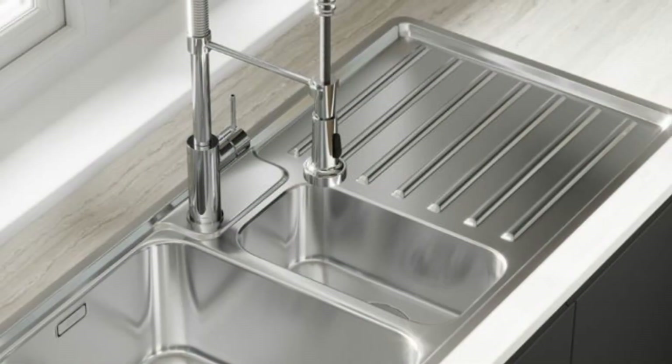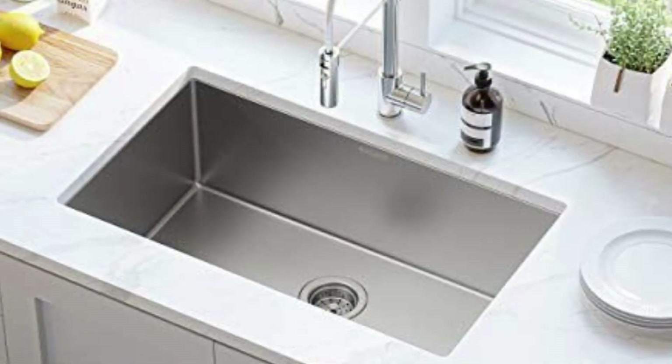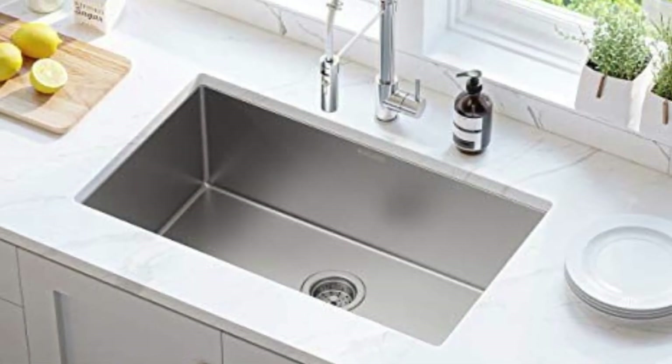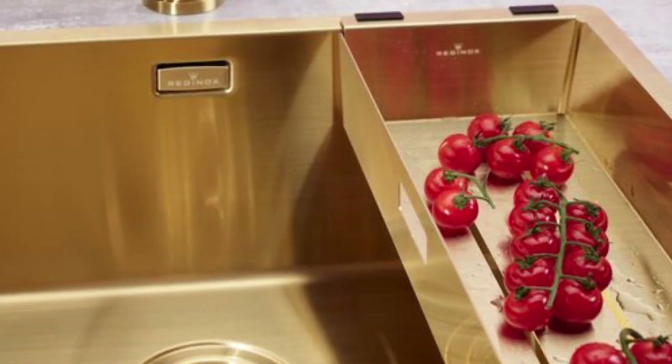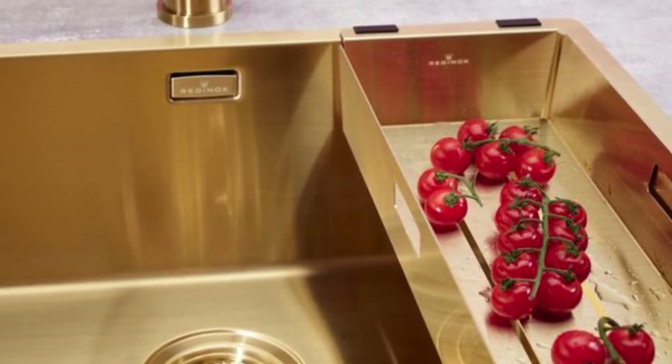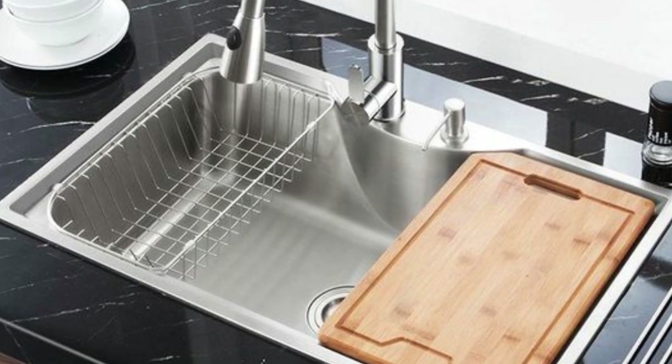maximizes counter space. Modern sinks are also designed with deep basins to accommodate larger pots and pans. Apron-front sinks have gained popularity, adding a rustic and charming element to contemporary kitchens, seamlessly blending the old with the new.